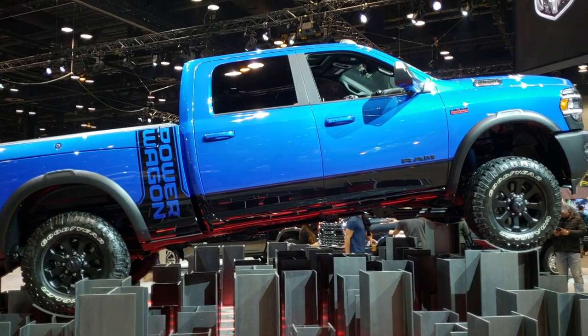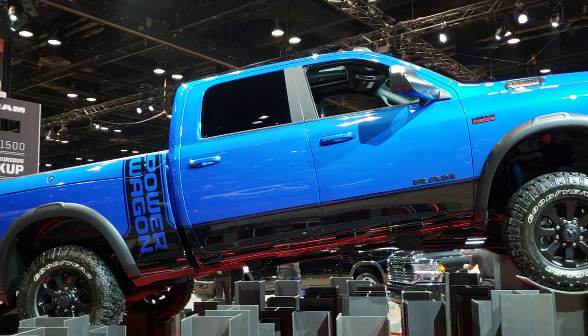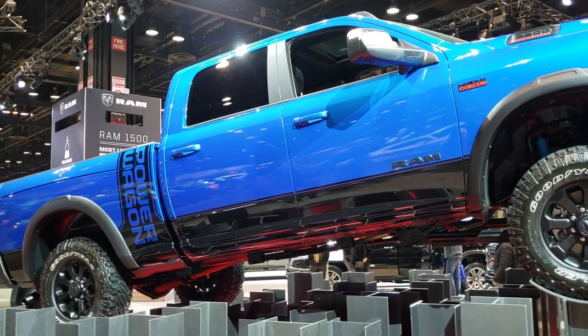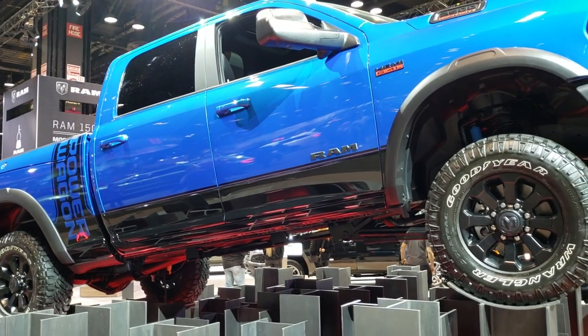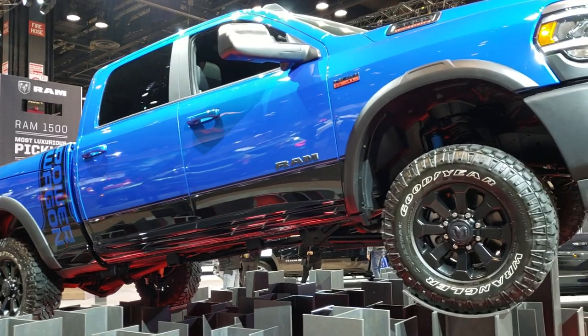Hey, this is Brett with Summit Auto and today I'm at the 2020 Chicago Auto Show, just checking out some of the vehicles here. It's kind of busy right now, so I'm trying to get some videos of stuff that doesn't have as many people around it. These turntable displays are nice because not a lot of people stand around them.